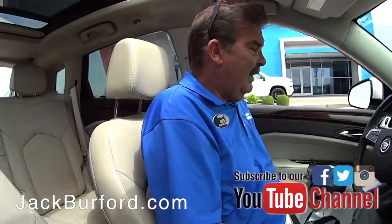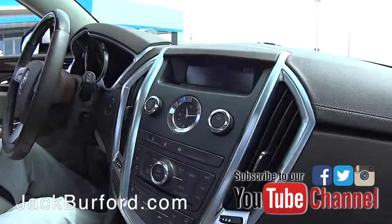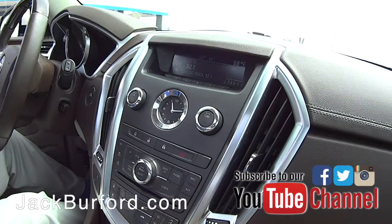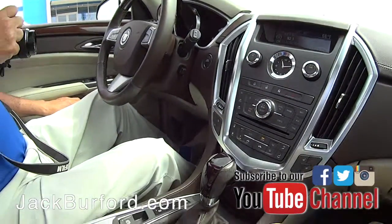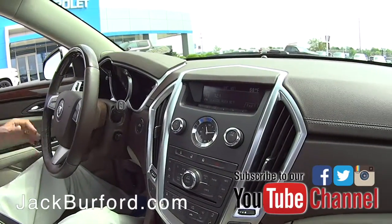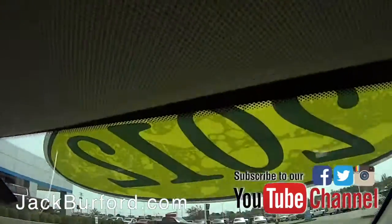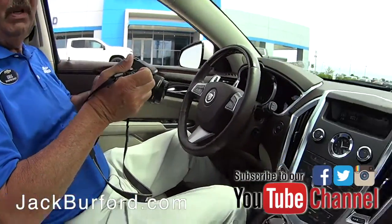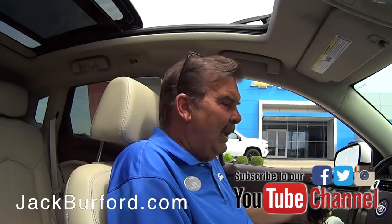This is a nice, nice vehicle we have. Low miles on this thing too — it's like 41,000 miles. It's called platinum ice metallic tricoat. Platinum ice tricoat. 2012. I think it's a one owner, clean Carfax. We took it through the shop and it checked out great.